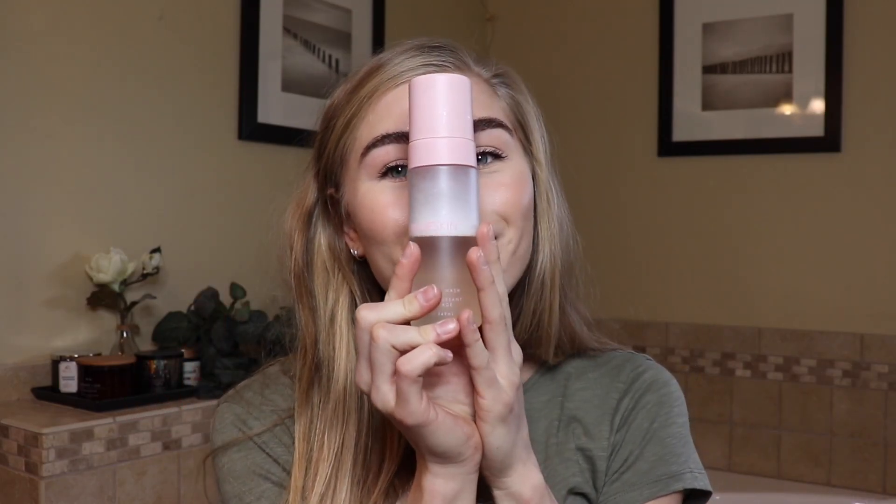First of all, you guys, thank you for watching. I am so excited, I could cry. So I have skincare favorites first because obviously what you do for the base of your makeup is going to help your makeup look flawless. First up is the Kylie Skin Foaming Face Wash.